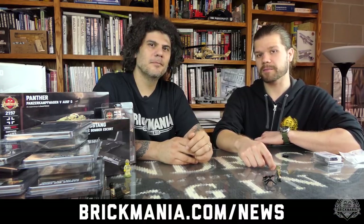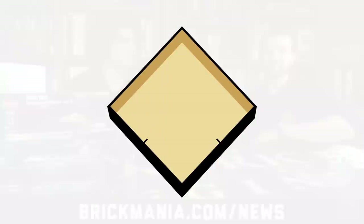Tomorrow, look for the official video of the Panther and all the other new releases we just talked about. You'll be able to get them over the weekend. For more information check out brickmania.com and make sure you're subscribed to our newsletter. Thank you very much for watching — see you next week.